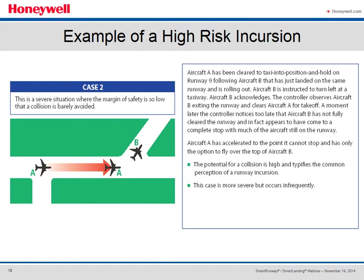Now here's an example of a high risk incident. Aircraft A is instructed to line up and wait immediately after Aircraft B has touched down on the same runway and is rolling out. Aircraft B is instructed to turn left, clear the runway, and acknowledges the controller. Aircraft A is then cleared for takeoff. A moment later the controller notices — a bit too late — that Aircraft B has not cleared the runway and appears to have come to a complete stop with much of his aircraft still on the runway. Aircraft A at this point is committed to the takeoff and has no choice but to continue and fly over the stopped aircraft. The potential for collision is extremely high, and this exemplifies the common perception of a runway incursion, even though it occurs very infrequently.